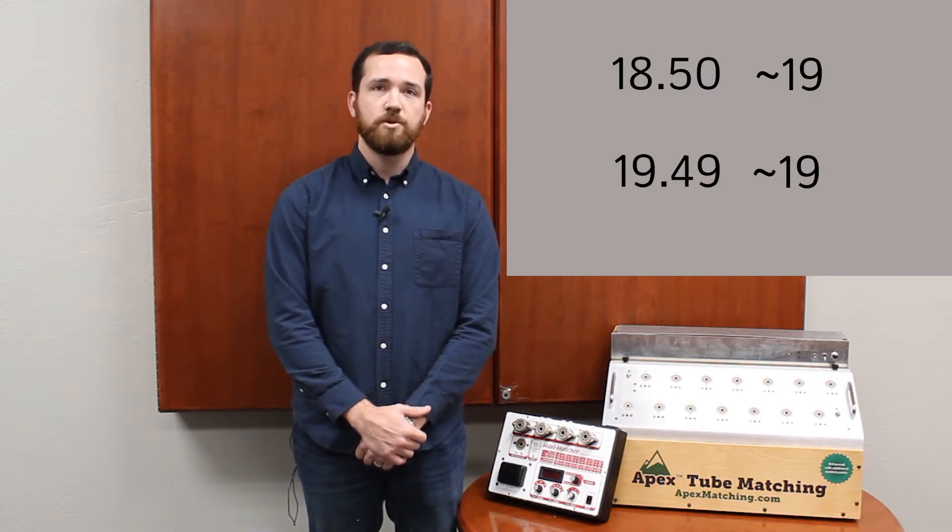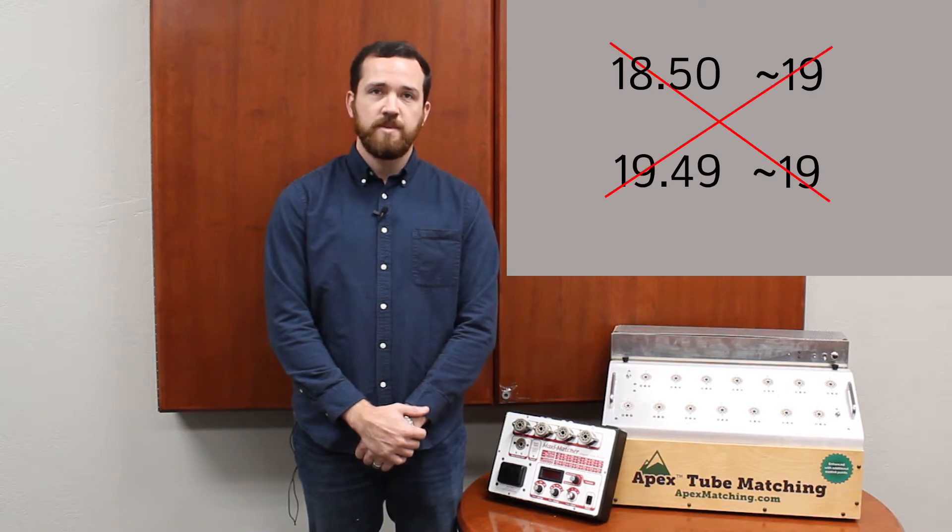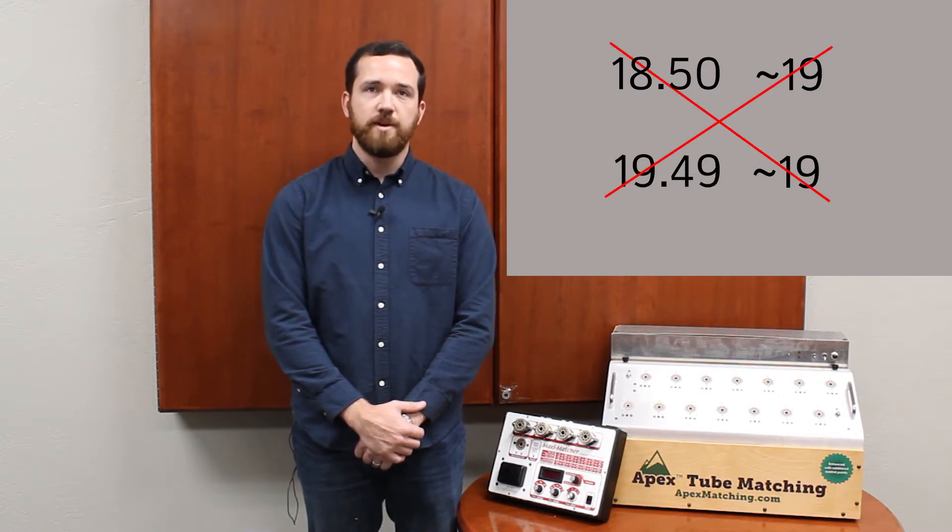After all, they're both reading a value of 19, right? In reality, these tubes could be matched in much better pairs. There are other tubes out there reading much closer to that original 18.50. Wouldn't you rather have two tubes measuring 18.50 and 18.52, for example, match together?